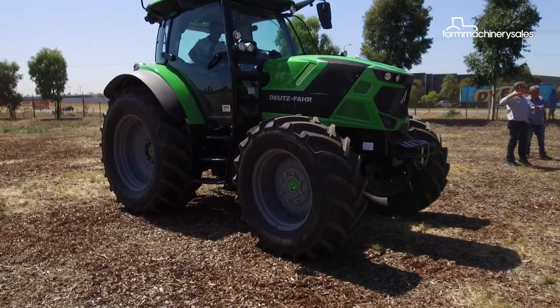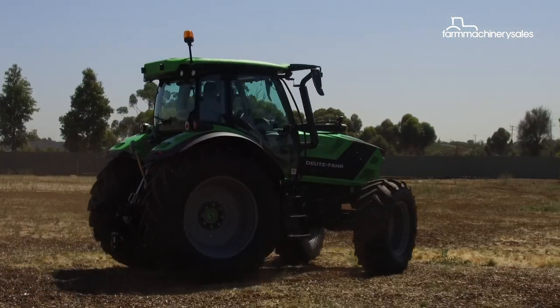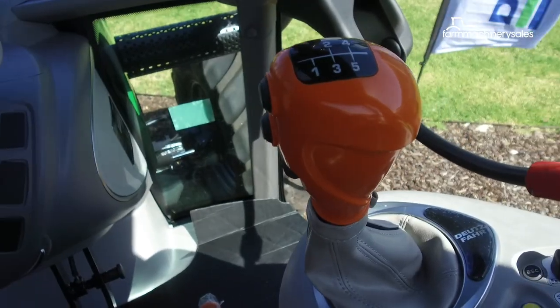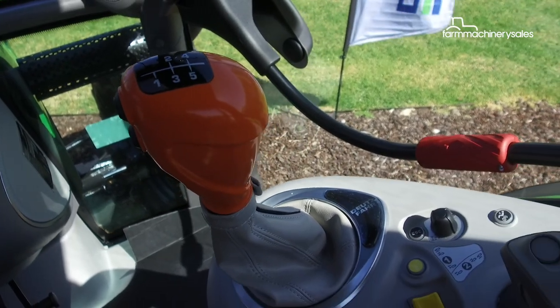A lot of our tractor competitors will only do 40 kilometres down the road, so we do have a 50 kilometre option. All our tractors use a 50 kilometre gearbox, so when you get a 40 kilometre tractor, the engine speed reduces at a lower RPM to reach maximum speed, giving you efficiencies in fuel usage.